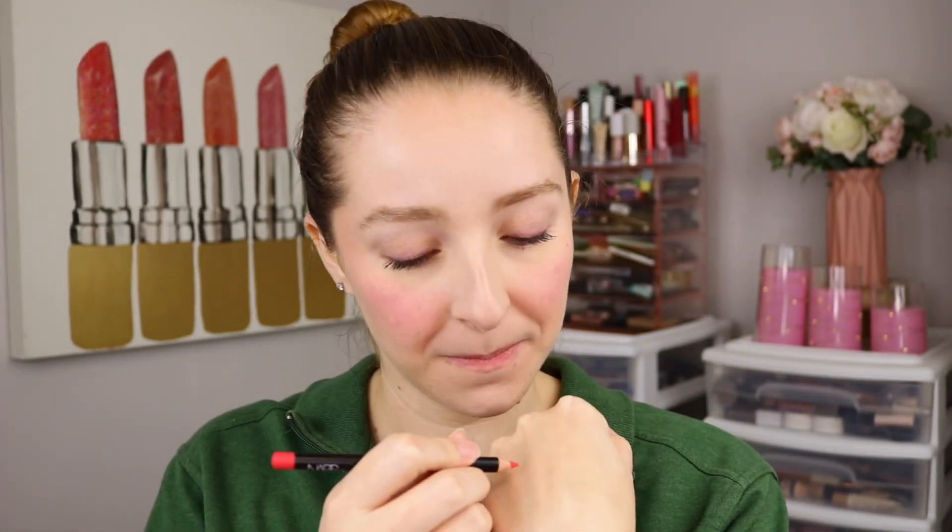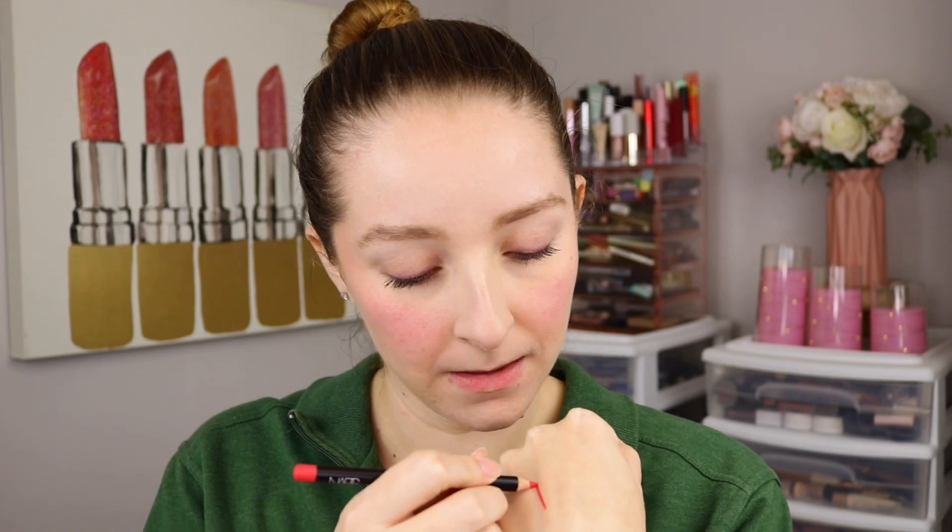Before I get to that, let's see how it swatches. Ooh, such a beautiful color! I think it's going to look pretty bright and pink on my lips, which I'm excited for. Yeah, good pigment. Let's go ahead and start out by lining my lips.